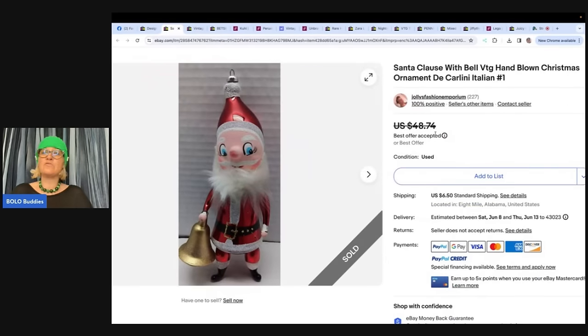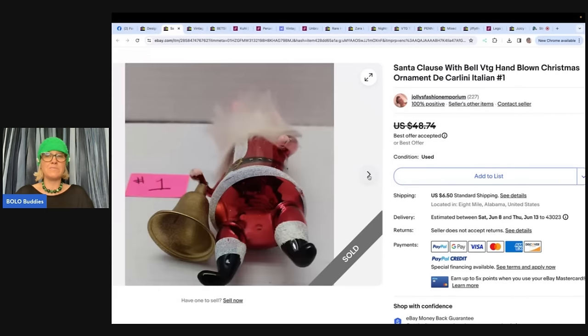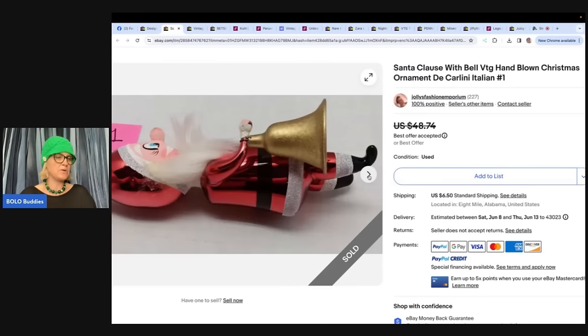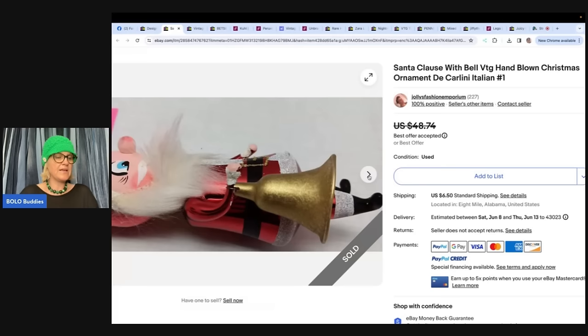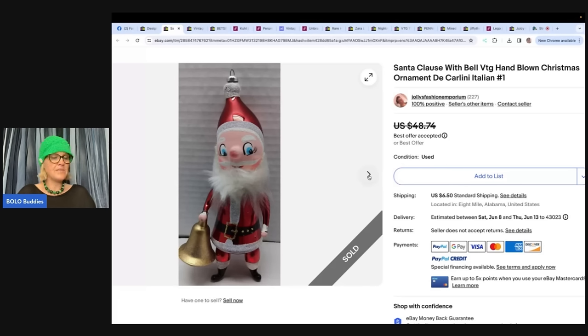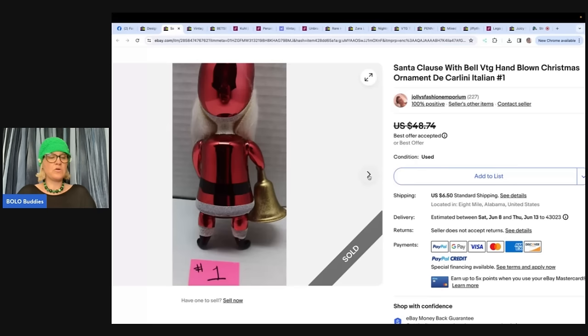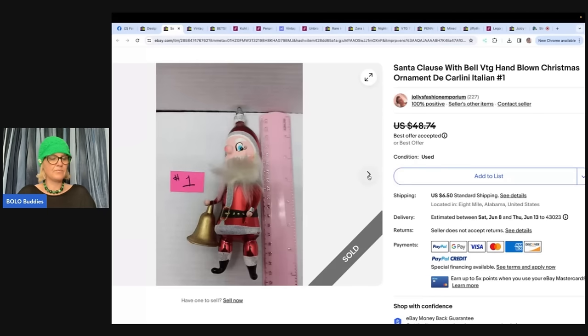This is a Santa Claus with bells vintage hand-blown Christmas ornament — delicate, from Jolly's Fashion Emporium. Vintage Christmas ornaments can be a nice pickup. She went to Goodwill, spotted a small box in the Christmas aisle with these two Santas, looked them up and was freaking out because the whole box was only $3. She listed them a couple days later separately for $48.74, and about 15–30 minutes later got two offers of $39 each, which she accepted. Shipping was scary since they're fragile, but they arrived safely.